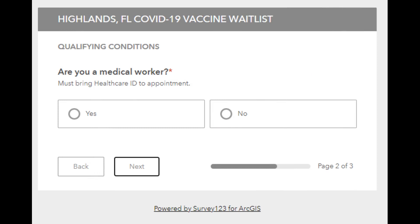Here, you need to answer this question: are you a medical worker? Click yes or no, then click next.